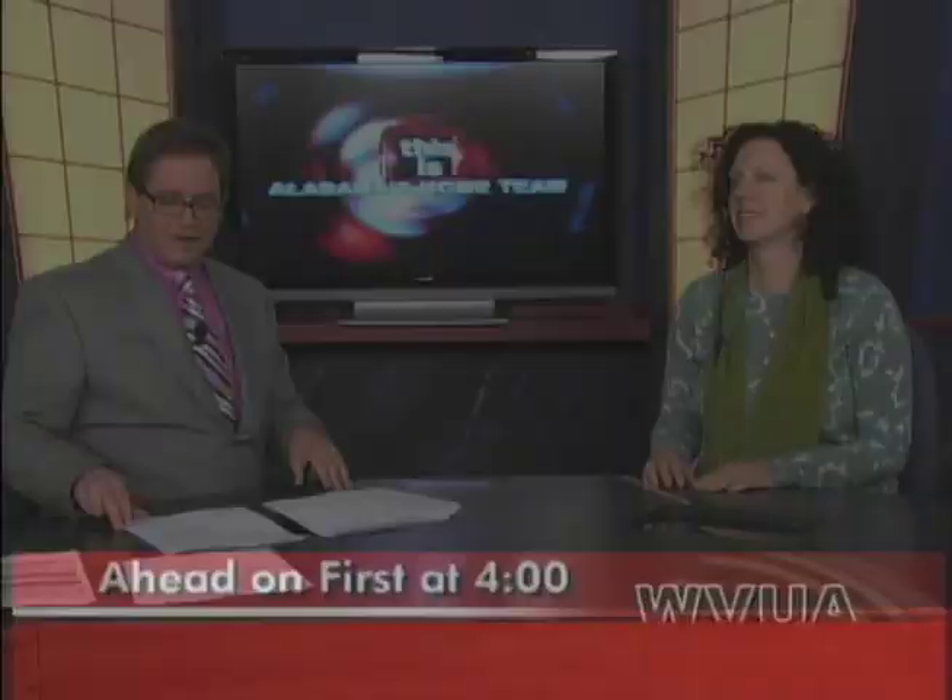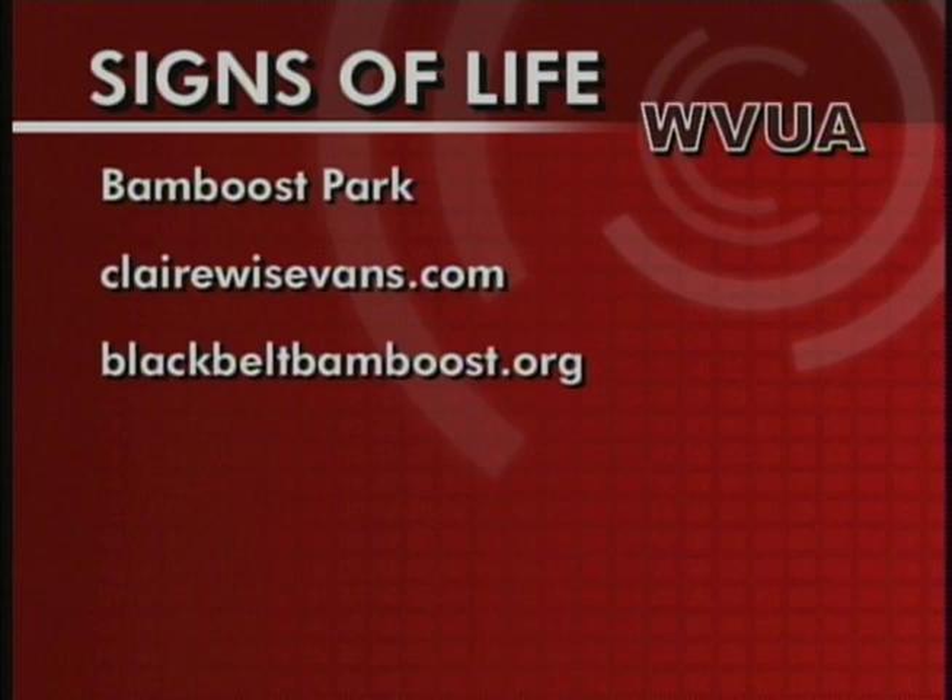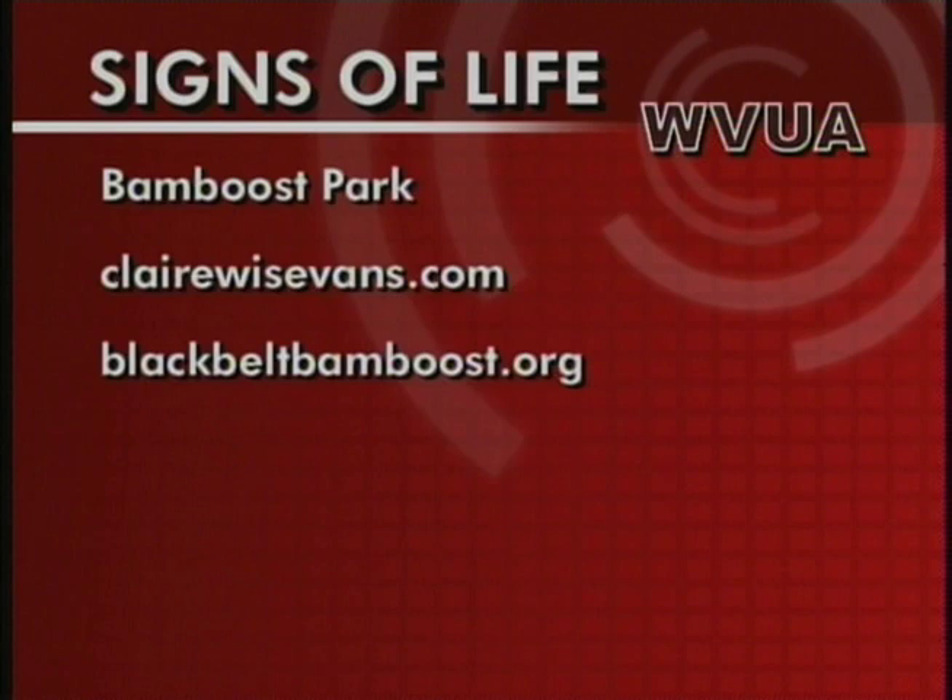Thanks so much for being with us today. You can check out Signs of Life at the new Bamboost Park in Northport — that's in the Kintock Park. Find out more about Claire's art online at clairelewisevans.com, and you can find out more about the park at blackbeltbamboost.org.